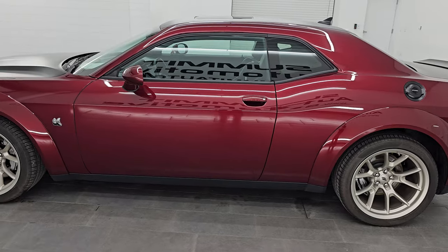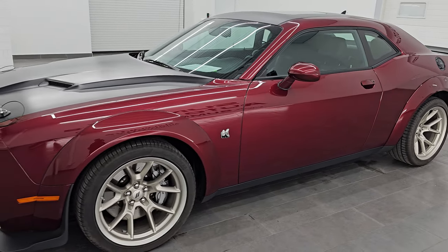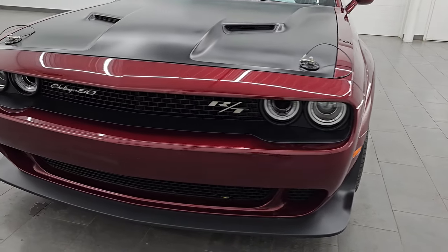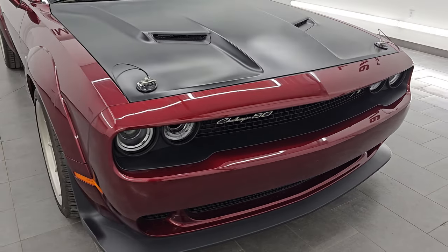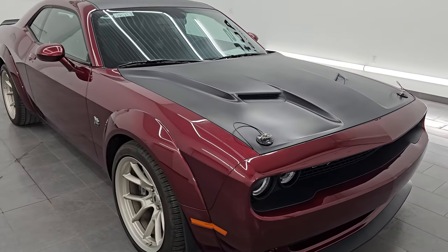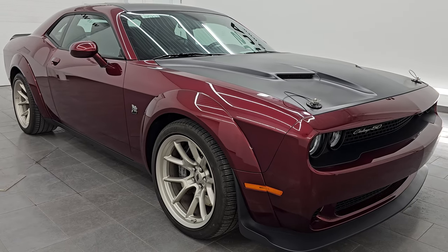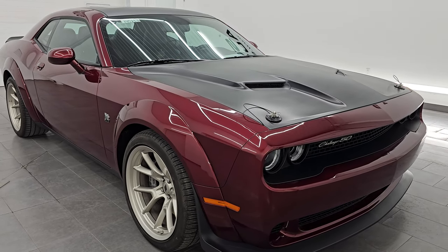This 2020 Dodge Challenger RT Scat Pack Widebody 50th Anniversary has the 6.4 liter V8 Hemi engine — it puts out 485 horsepower, and it is paired up with the 6-speed manual transmission. This car has been fully safetied and inspected by our service shop, has a fresh oil and filter change, all the fluids have been checked and topped off, and it is 100% ready to go.